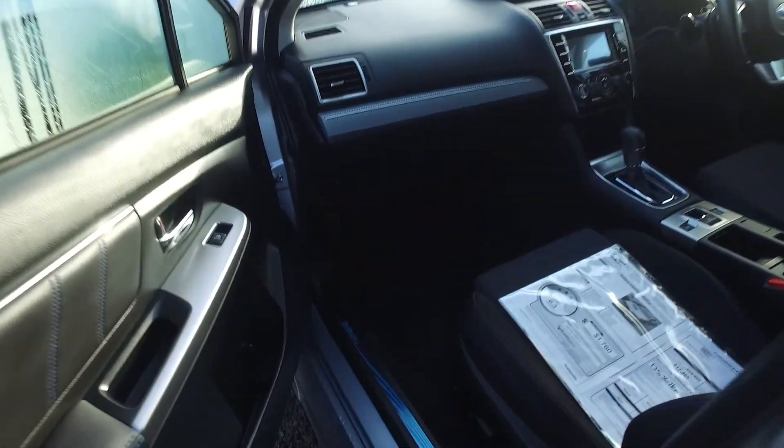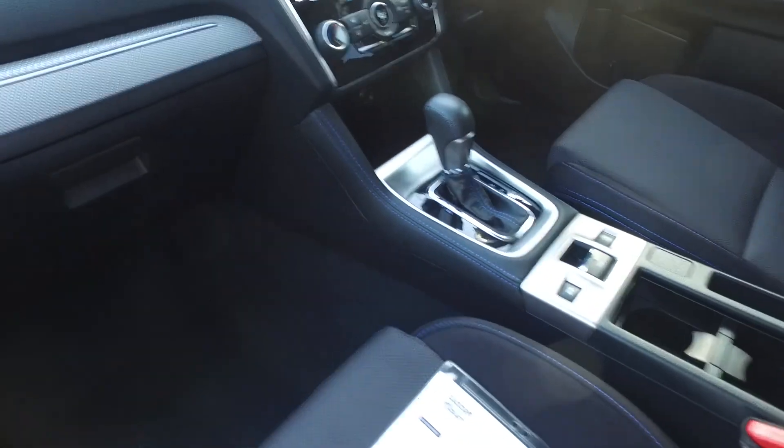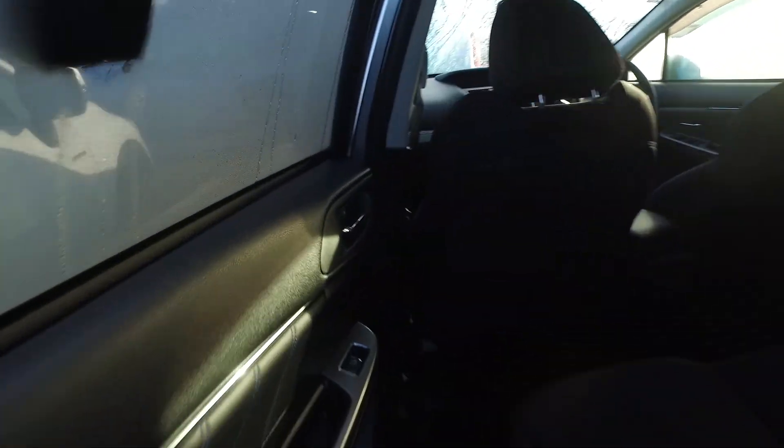We'll look after tinted rear windows, keyless entry and push button start. Both front seats are electric as well. Downhill assist, electronic park brake. We've also got dual-zone climate control so you can have it cold on the passenger side and hot on the driver's side — absolutely no worries. There's ISOFIX restraints in the back set up for you too.